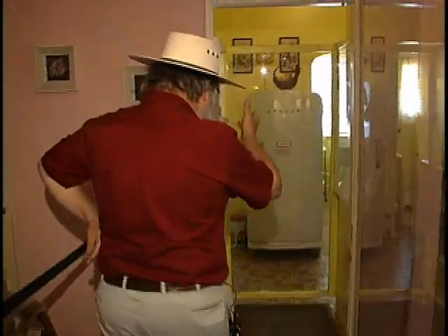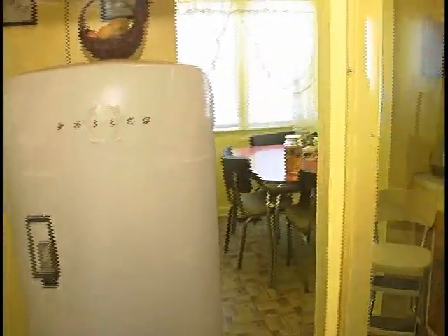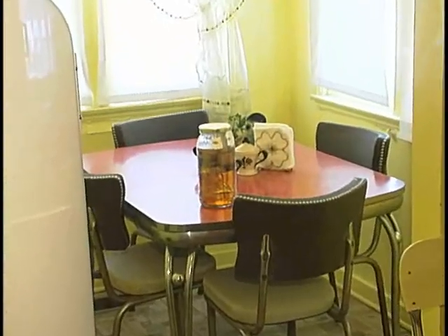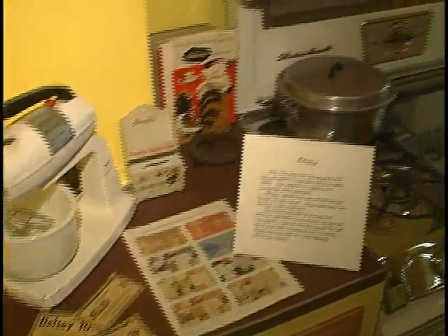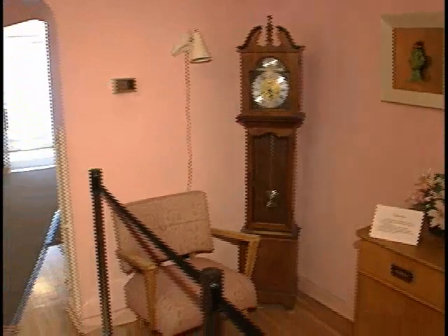Now you can look in here and see the kitchen area. They've got their Formica table and everything is getting ready. The Gumonds did have domestic help, and so we show that in the interpretation — they had both a maid and a cook. As you walk through the house you'll see just how people lived during the 1950s and into the 1960s in the Vegas Valley.